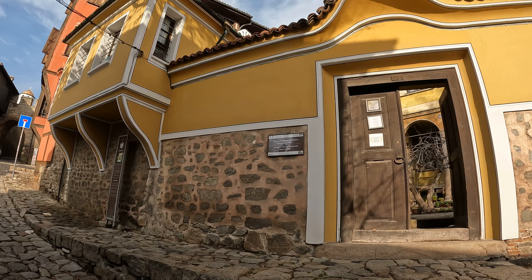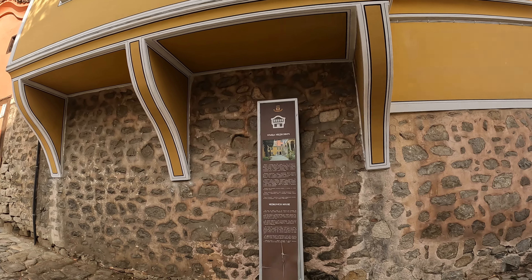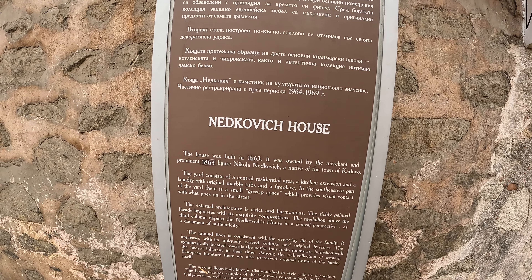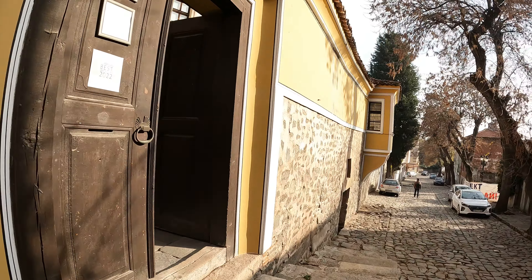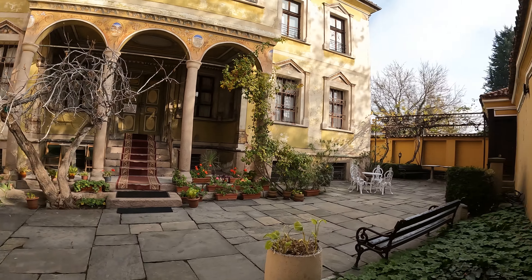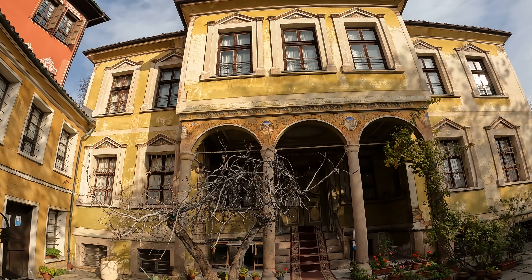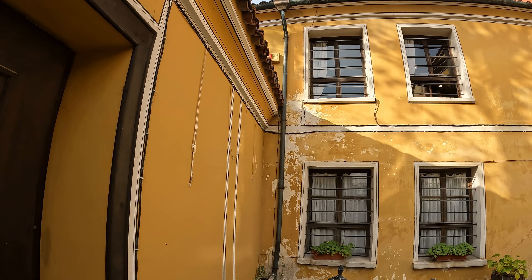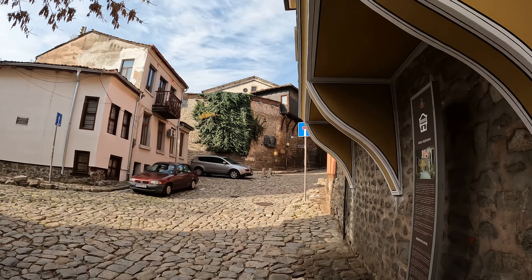The guy looked at me and didn't say anything. It's always a weird experience. Here's another historical thing - let's just take a look inside. Pretty cool. Hello. It's a pretty weird interaction.